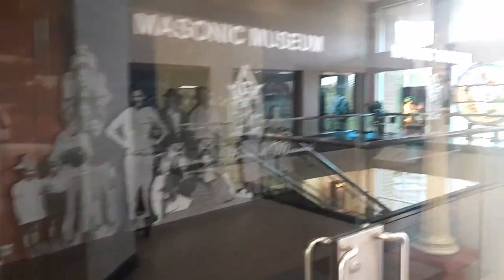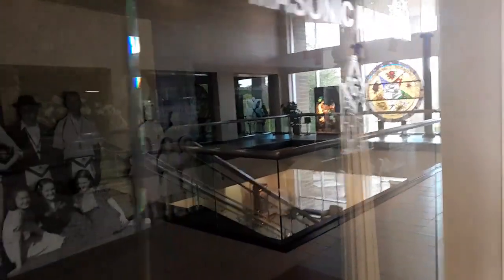They do have a Masonic Museum — it is closed today. It's kind of a walk-through museum, but it is closed.